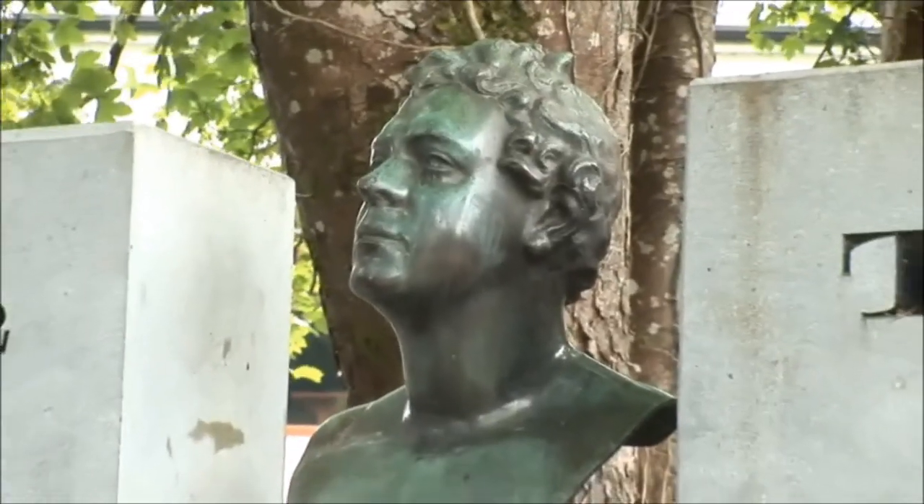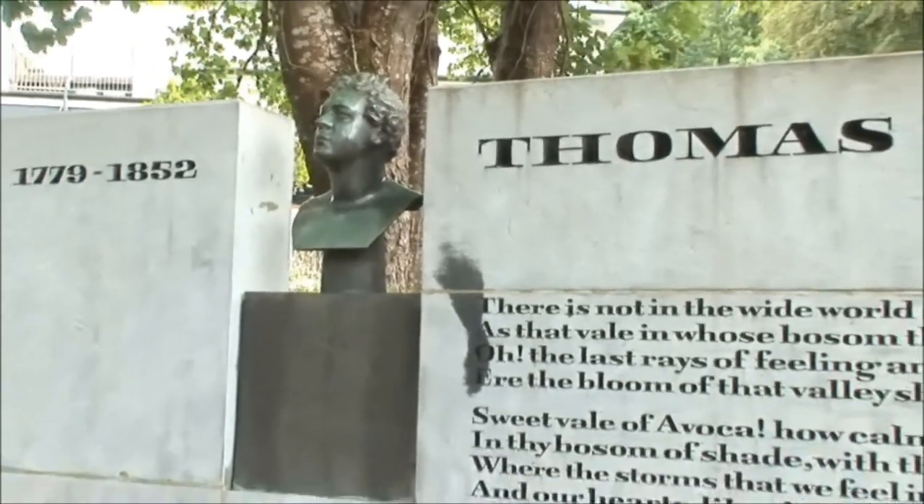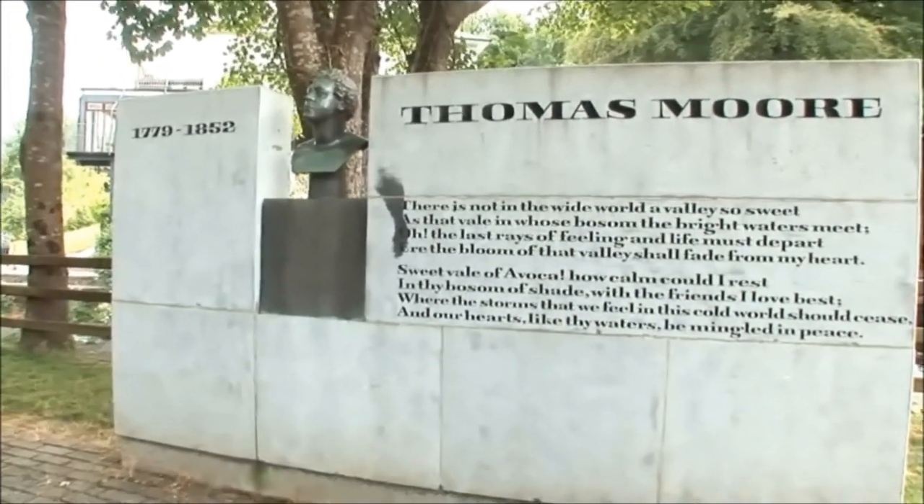The place was put on the map years ago by the national poet Thomas Moore, and he wrote a very evocative poem called The Meeting of the Waters. It's proved to be an inspiration for generations of people to come and visit, and some people like myself have come here and put down their roots.